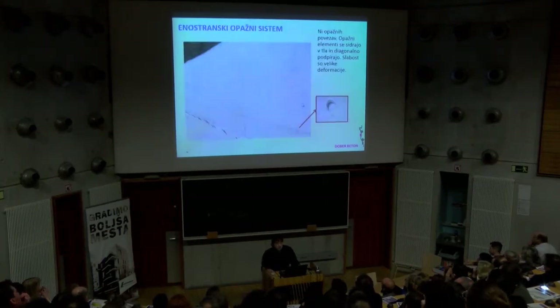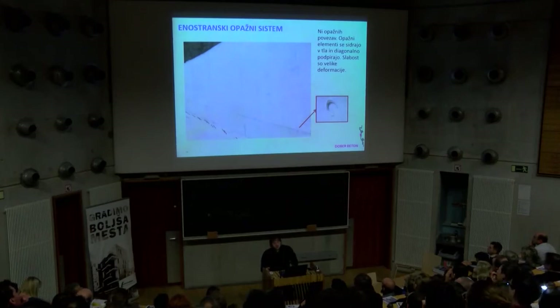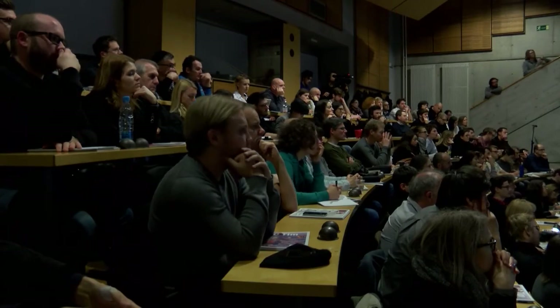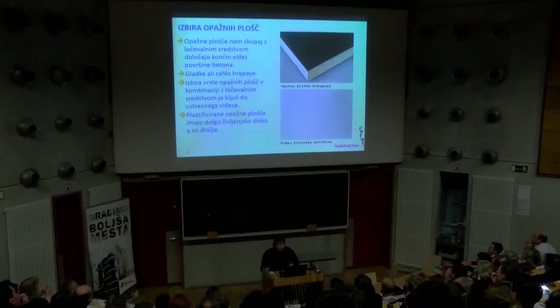Enostranski opaži – tukaj ni teh prebojev opažev, luknje so plombirane. Problem pri teh opažih je, da se na vrh odpirajo. Nekako se jih ne da tukaj podprti, da bi bilo fiksno, in če se dela stena za steno, bo vsako malo odprlo, bo na koncu ta stena visela na vrhu navzven. Na terenu sem videl, da je to zelo težko.